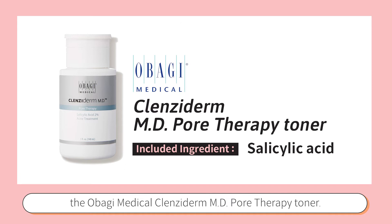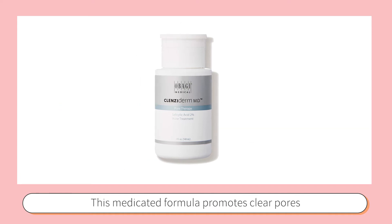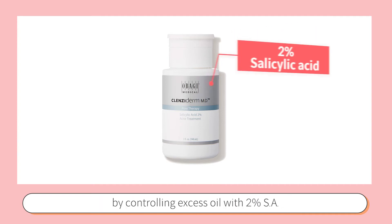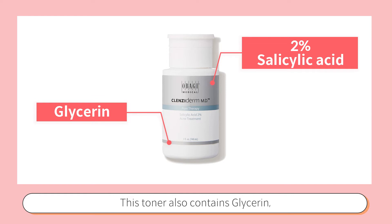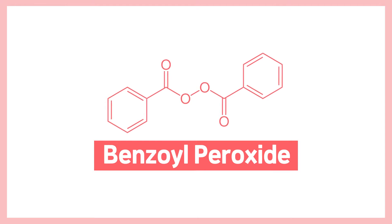The second product is the Obagi Medical Clenziderm MD Pore Therapy Toner. This medicated formula promotes clear pores by controlling excess oil with three percent salicylic acid. This toner also contains glycerin that helps to reduce inflammation and irritation.